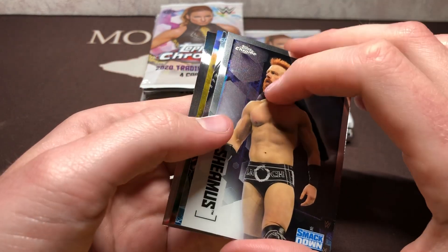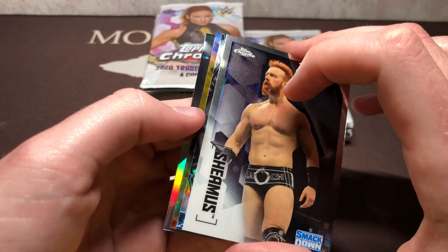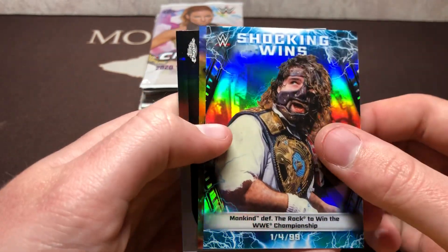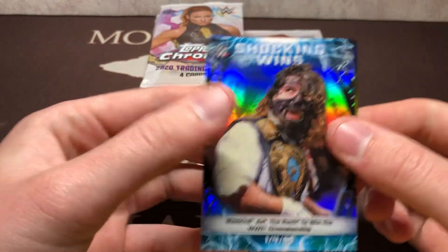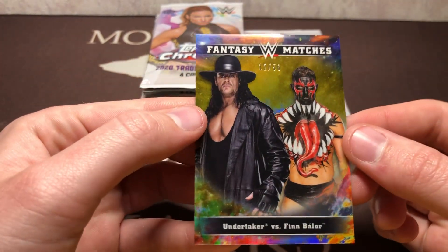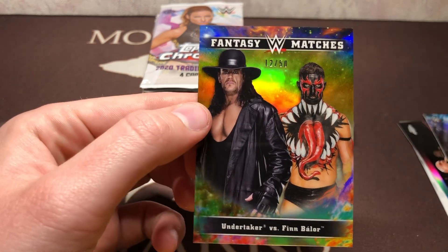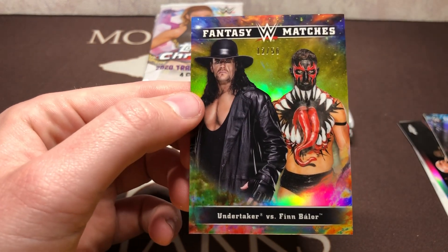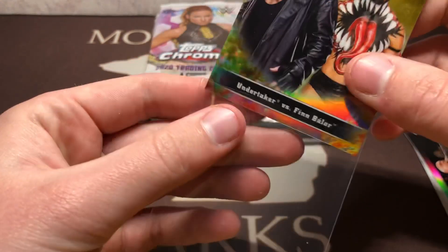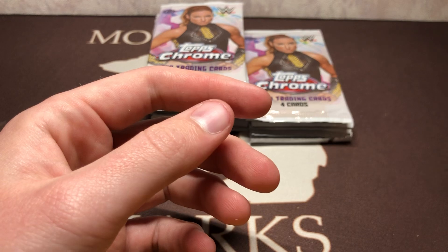Looks like we have a base, an insert, a gold insert, and then the refractor. So let's check this out. We got Sheamus, we got Fabian Eichner Refractor, Shocking Wins, and Fantasy Matches 12 of 50 — Taker and Finn Valor. That's a pretty cool one.